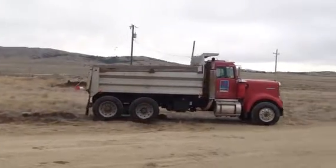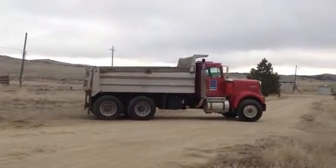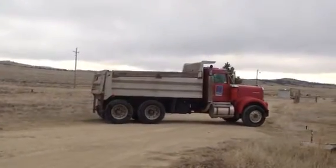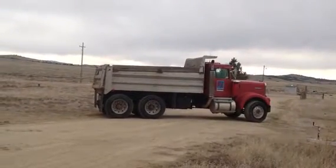Once again, we're in Helena, Montana, looking at a 1979 Kenworth W900, 6V92 Detroit, and a 10 to 12 yard box.